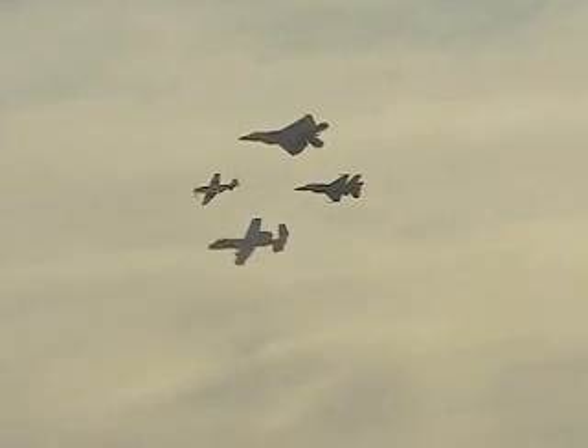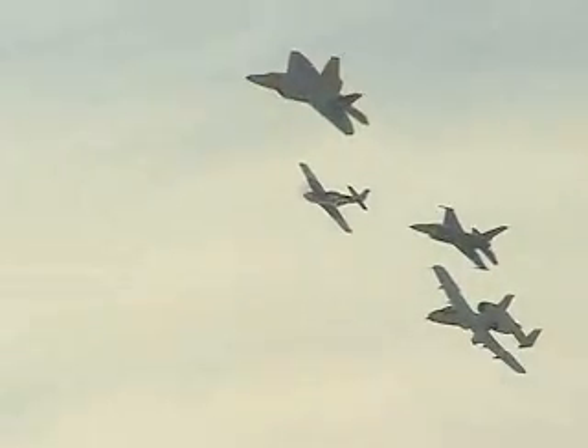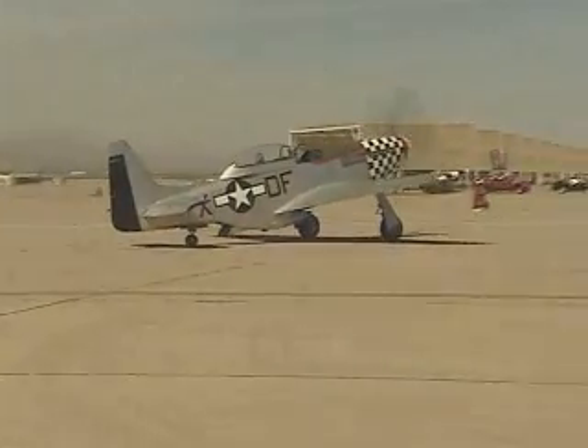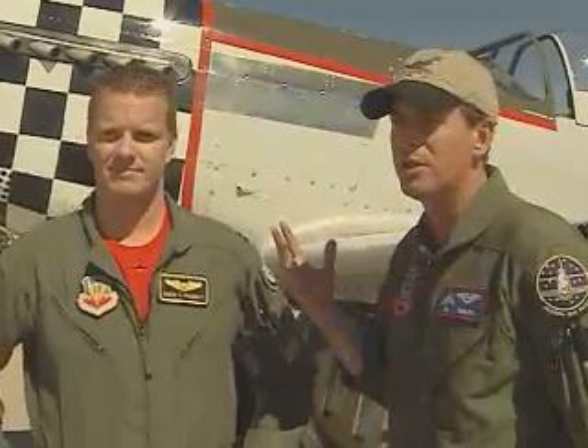As the Air Force commemorates its 60th anniversary, the Heritage Flight program marks its 10th anniversary of showcasing the Air Force of the past, present, and beyond. Heritage Flight gives air show goers a chance to see planes from every major conflict since World War II fly in formation with today's cutting-edge air superiority fighters. This is a flying monument — to take it and put it with the frontline fighters the Air Force has, take it across America, and let them see where you were, where you are now, and where you're going.